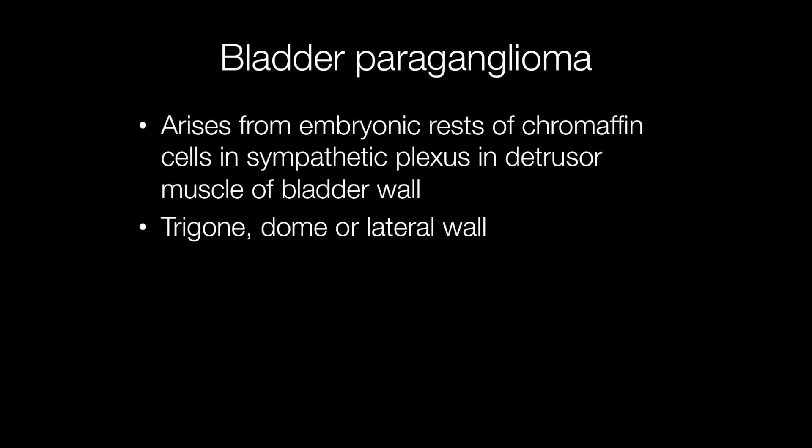The locations in the bladder where paragangliomas tend to arise include the trigone, dome, and lateral wall. It is thought that they arise from embryonic crests of chromaffin cells in the sympathetic plexus in the detrusor muscle of the bladder wall.